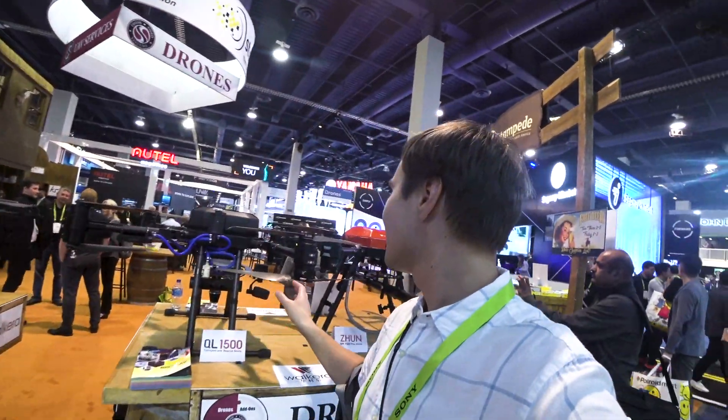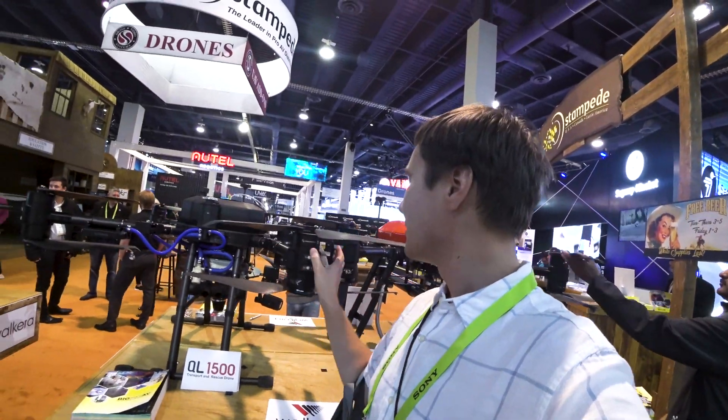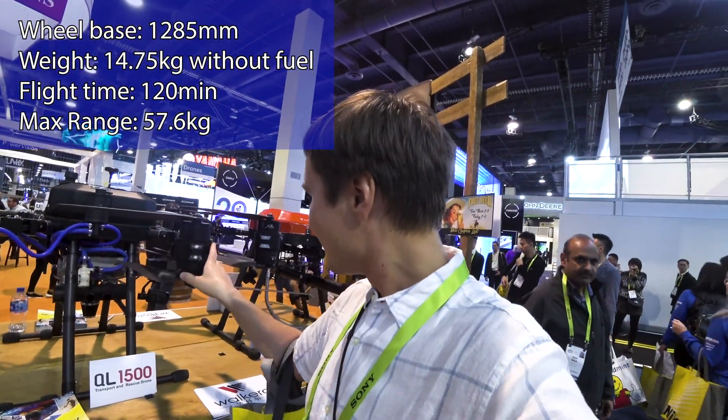Oh yeah guys! These are some serious machines. Look at this drone and its props. Wow, it's huge! You can just chop your head right off your neck. Let's look at it a bit closer.